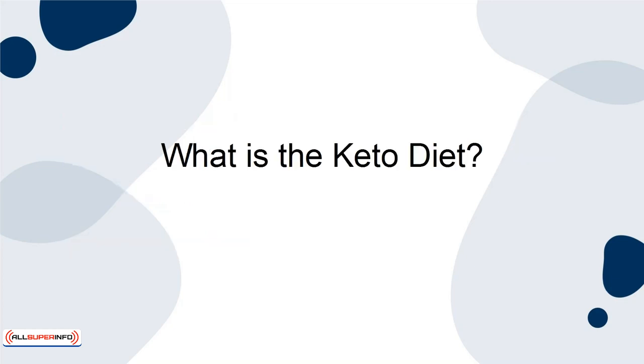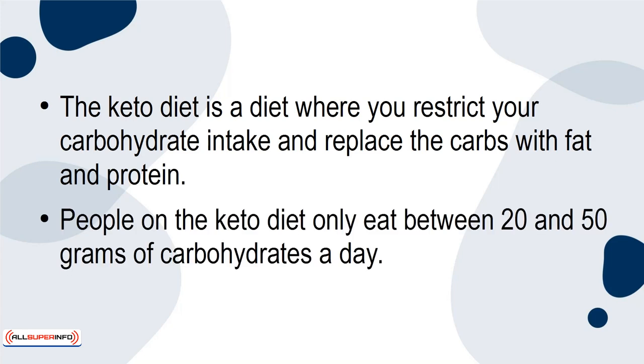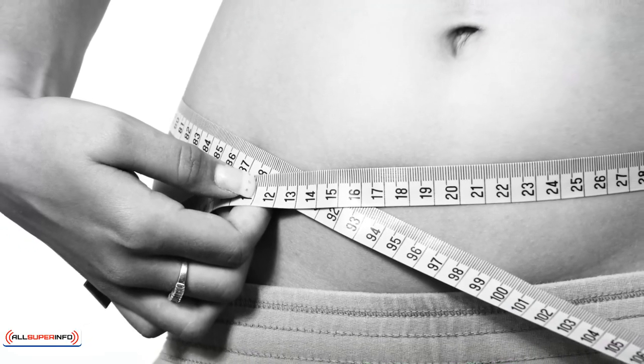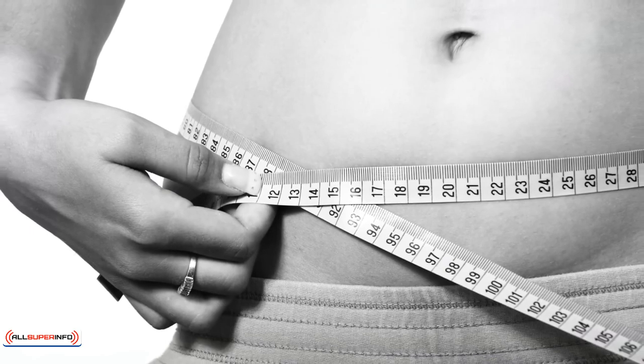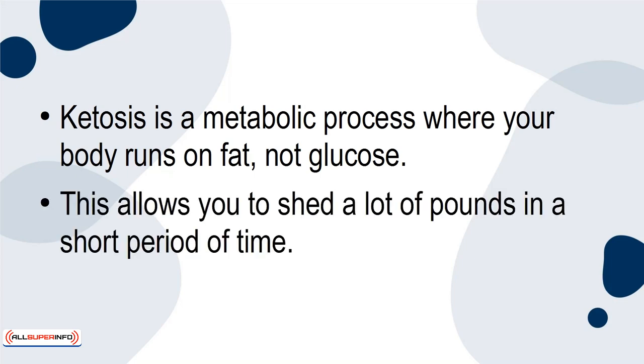What is the keto diet? The keto diet is a diet where you restrict your carbohydrate intake and replace the carbs with fat and protein. People on the keto diet only eat between 20 and 50 grams of carbohydrates a day. The keto diet is a great way to shed pounds fast because it forces your body into ketosis — a metabolic process where your body runs on fat, not glucose. This allows you to shed a lot of pounds in a short period of time.